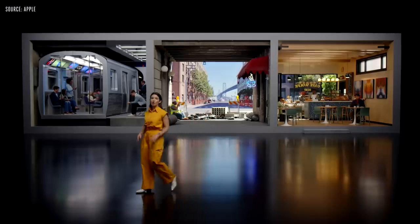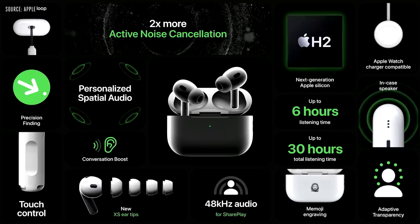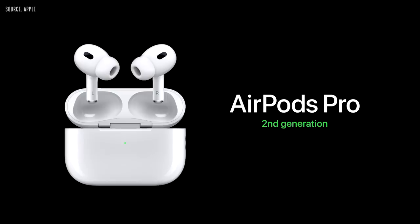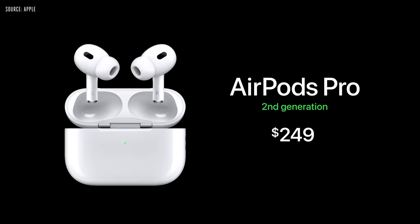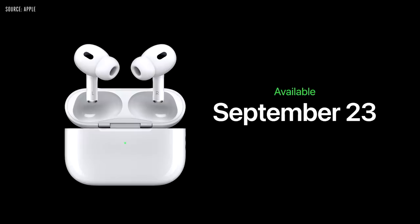These are the breakthrough second-generation AirPods Pro powered by H2. The new AirPods Pro are available for $249, and you can order on September 9th. They're available on September 23rd with free engraving, including Memoji.